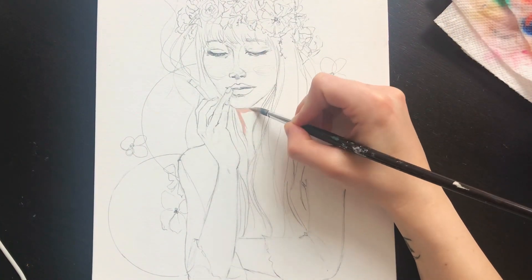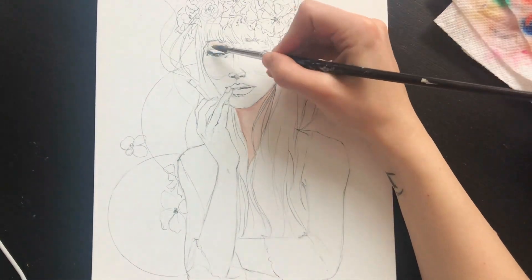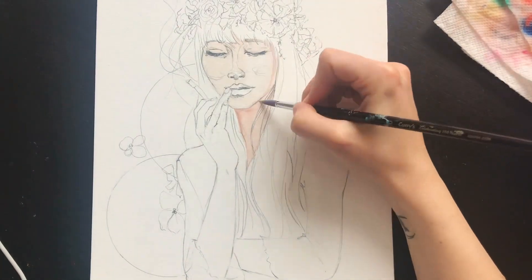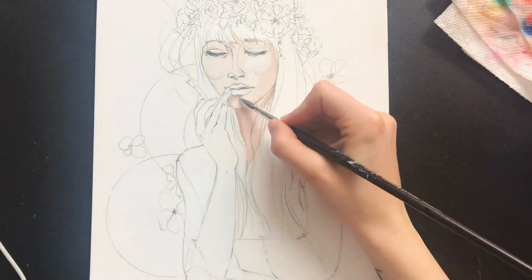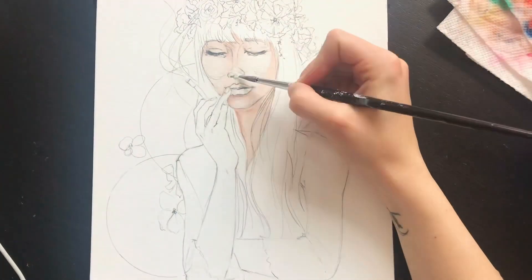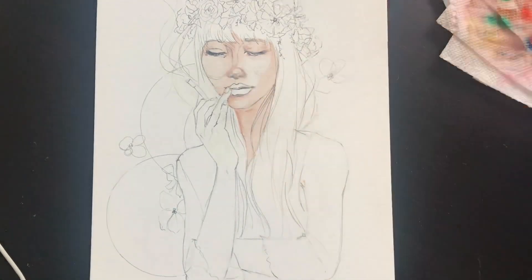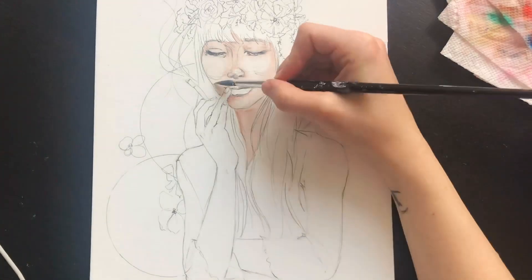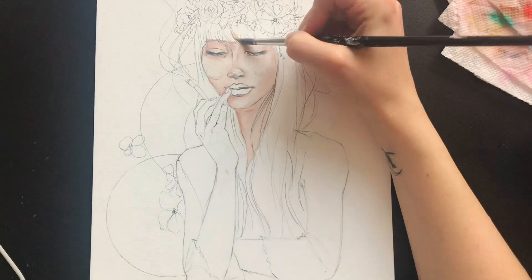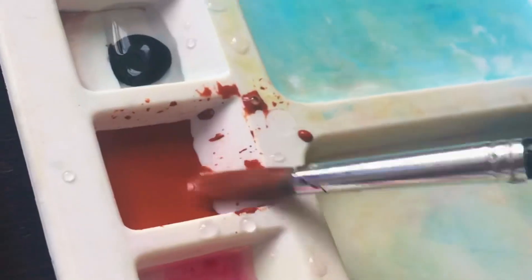Hey, what's up everybody! It's Nicole back again with another painting video. Today I'm going to talk about something that everyone's kind of curious about when I tell them what I do for a living — how do you make money as an artist, and how to start your own art business. It's not as complicated as you think, and it's a lot more achievable than a lot of people think.